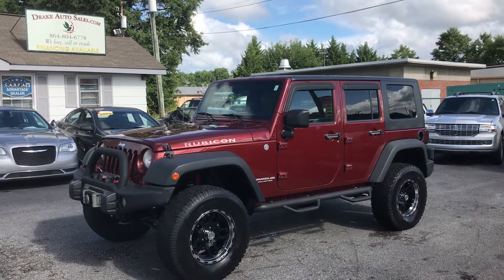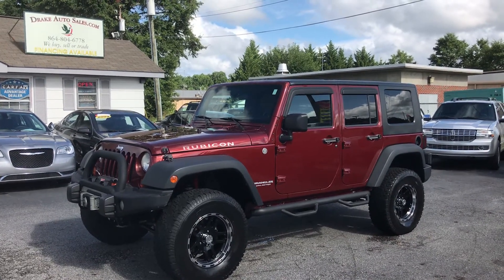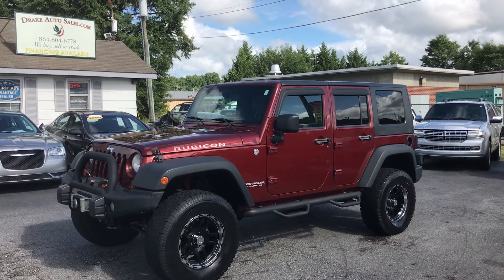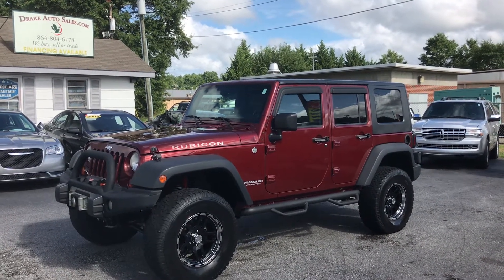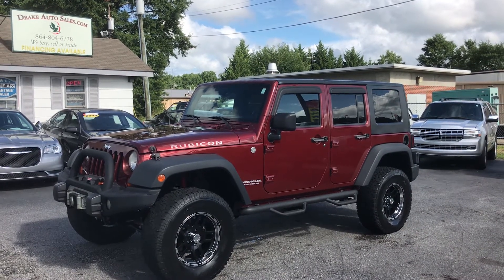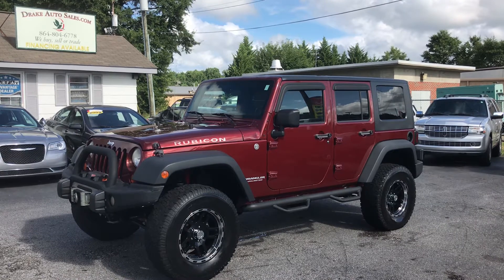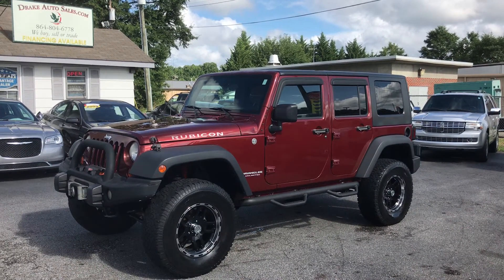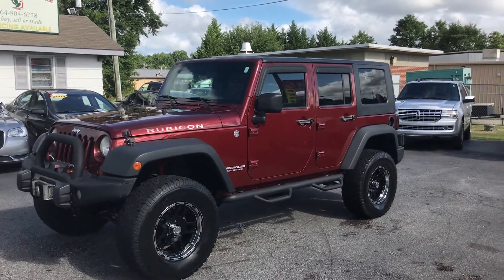Hey folks, this is Christopher Morton coming at you again from Drake Auto Sales in Boiling Springs, South Carolina. Our address is 118 Rainbow Lake Road, located directly across the street from Walmart and Chick-fil-A. Today I have for you a 2007 Jeep Wrangler Unlimited Rubicon. Let's take a look at this beautiful SUV.